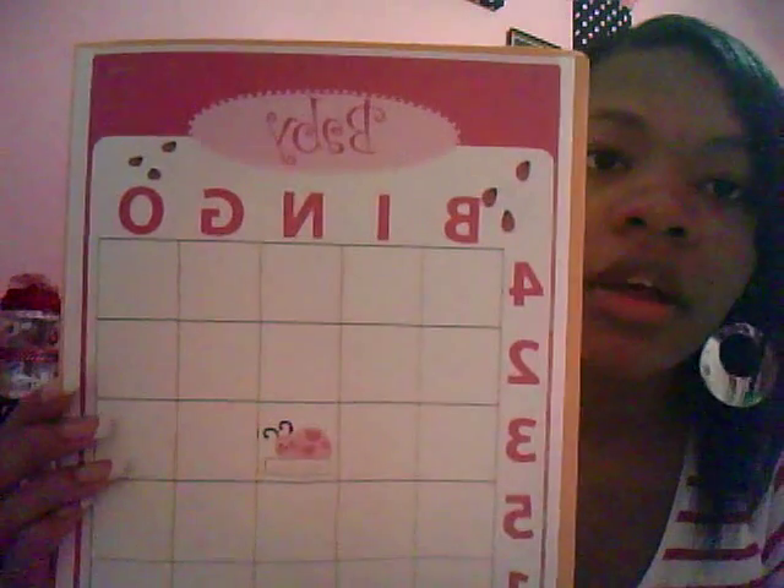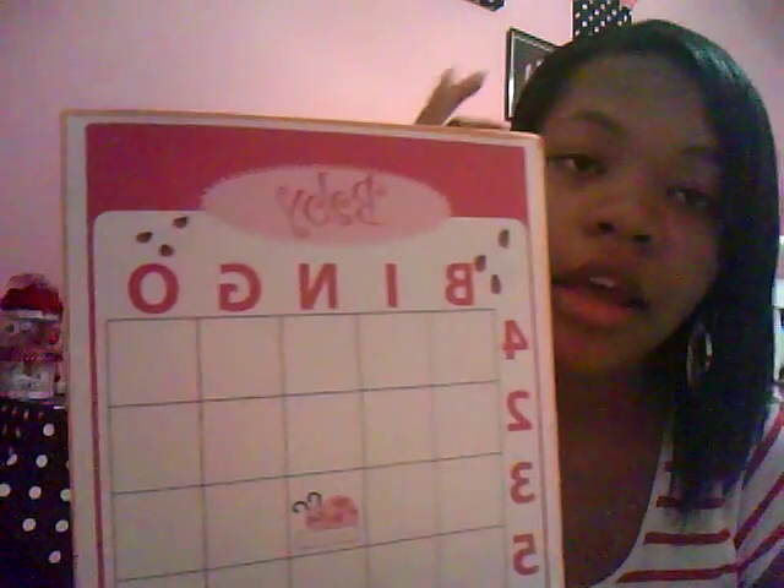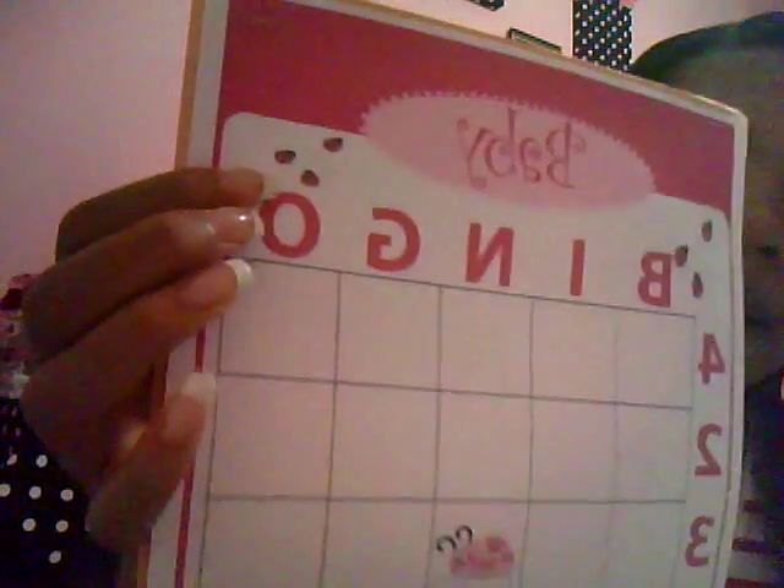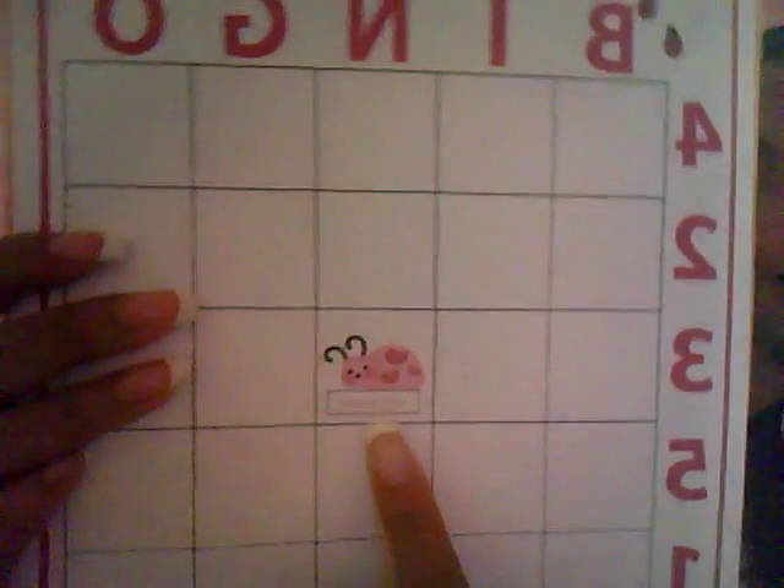This is my Baby Shower Bingo template. It can be found on parents.com under Baby Shower Bingo, and you can just download the template. I just used my computer to make it pink and red and add ladybugs to it. So if you know how to crop and copy and paste and clip art and all that, you can change it to whatever your theme is.